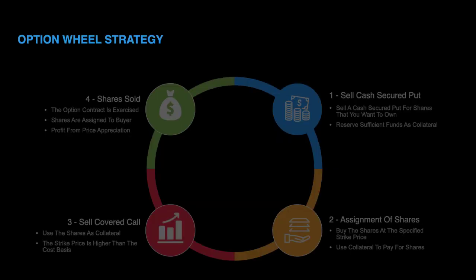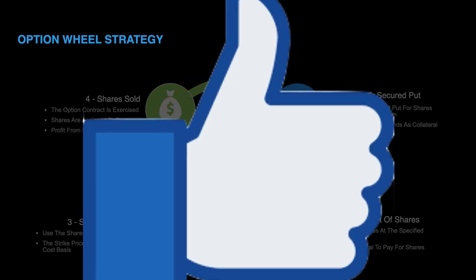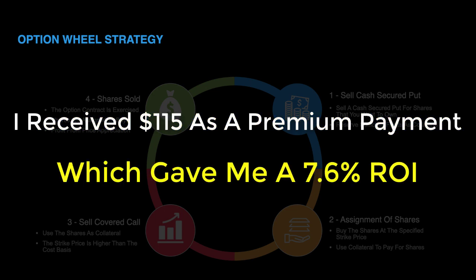For this wheel strategy, even though I wasn't able to run through a full cycle of selling a cash secured put and then turning around and selling a covered call, it's still considered a wheel strategy because sometimes option contracts expire worthless during the process. But as you can see, I still ended up making a profit.